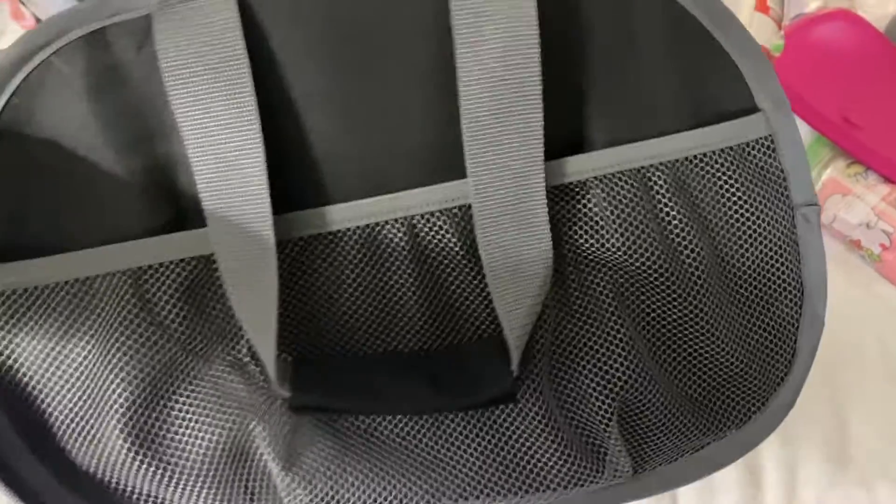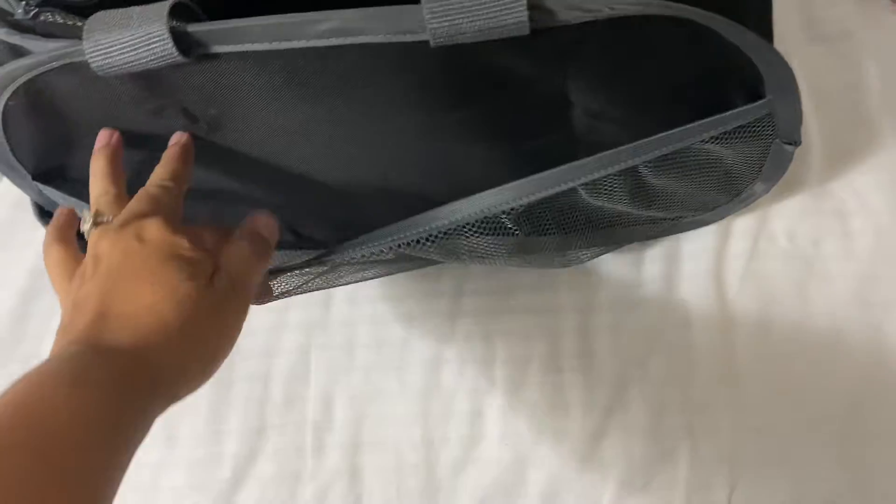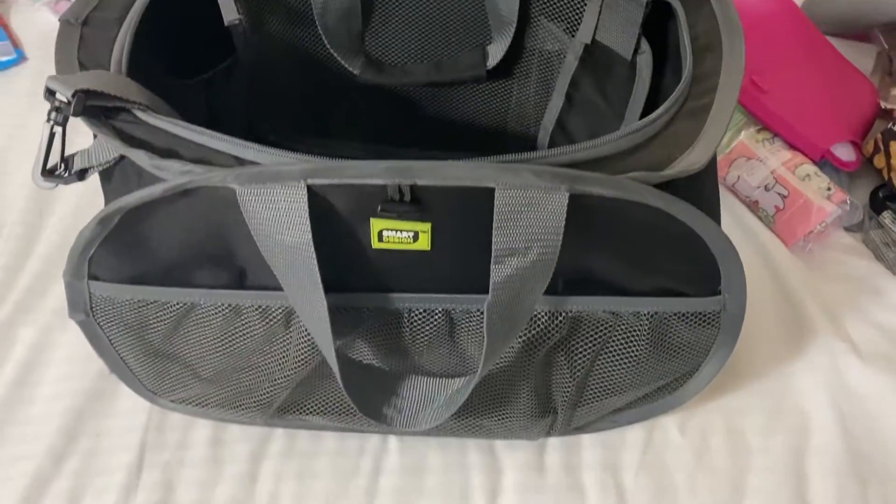It pops up — it folds completely flat like that, then you pull this out and it pops up. The best features are: it has a zip top but you can still see on the inside so things don't dump around, it has two handle straps, compartments in the front, and a shoulder strap, which is amazing.